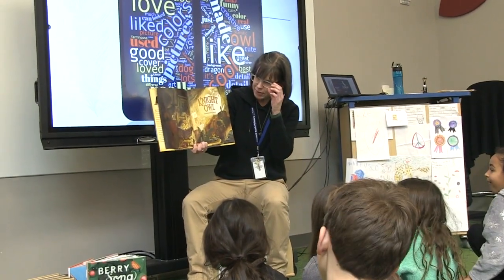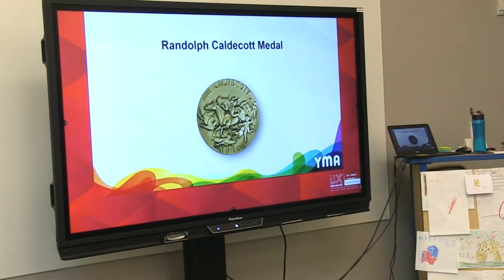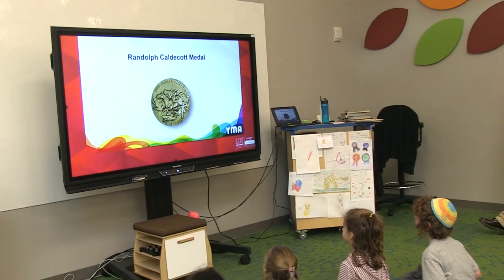First thing for students is some sort of lesson, which is usually a read-aloud. There are special dates, like this one celebrating the National Prize for Best Illustrations in Children's Books, the Caldecott Awards.